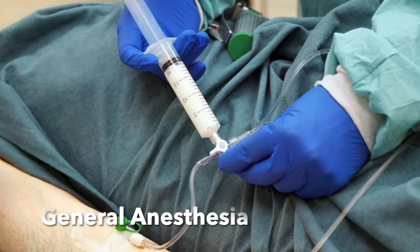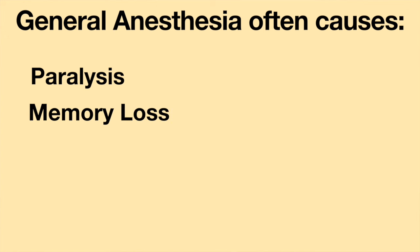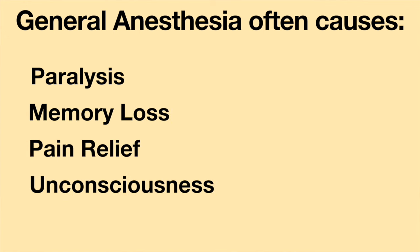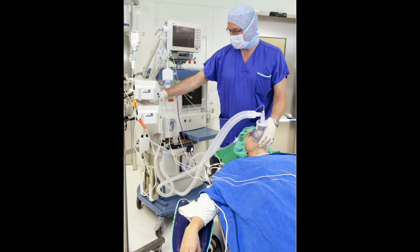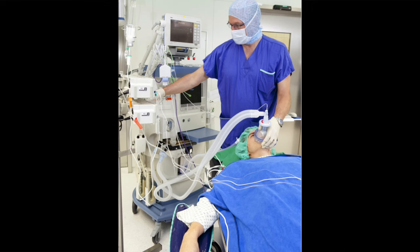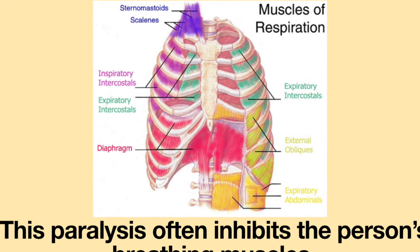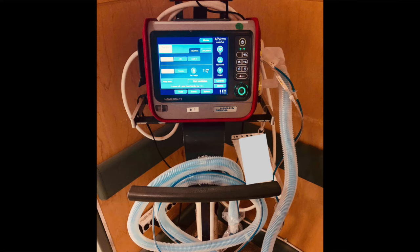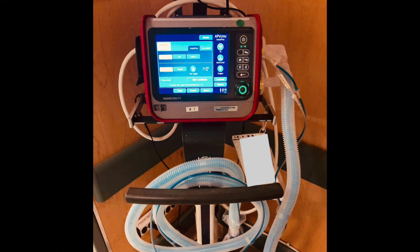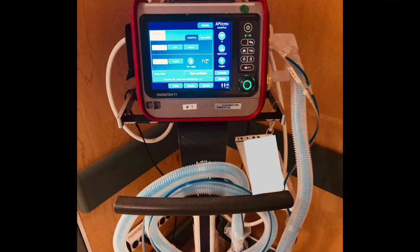The second type of medicine used for procedures and surgery is called general anesthesia. Anesthesia often causes paralysis, memory loss, pain relief, and unconsciousness. With general anesthesia, the person's ability to breathe is affected. General anesthesia causes muscle paralysis, which often inhibits the person's breathing muscles and makes it very hard or even impossible for the person to breathe on their own. In order to continue to breathe, the person must be connected to a ventilator to receive full respiratory support.